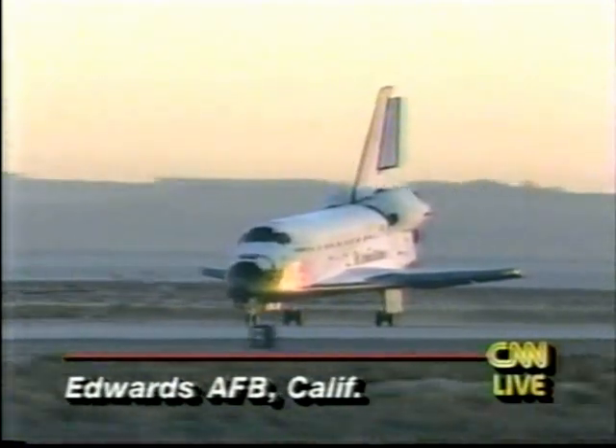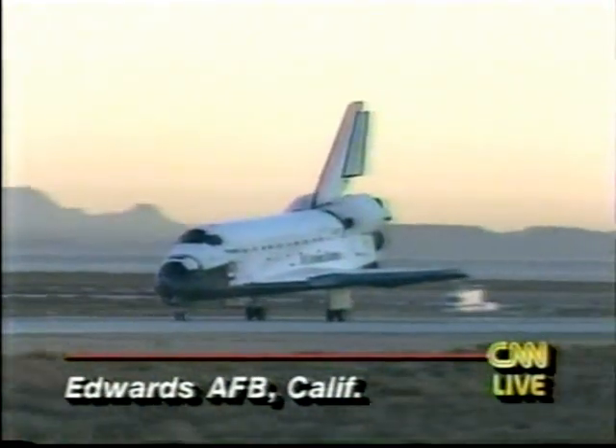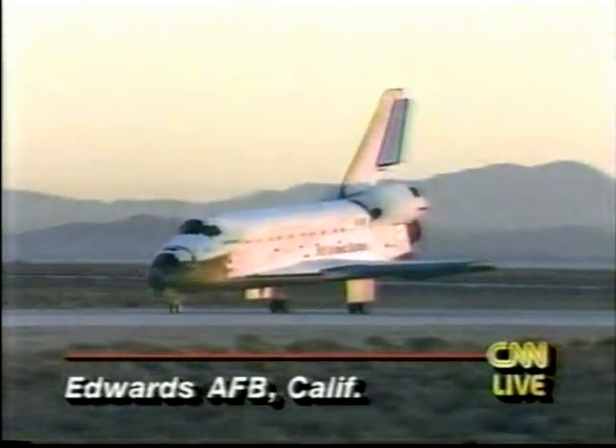One of the reasons they wanted to come back on Runway 22, the concrete runway instead of the lake bed, was to test out the carbon-carbon brakes — this is the second test for those brakes.